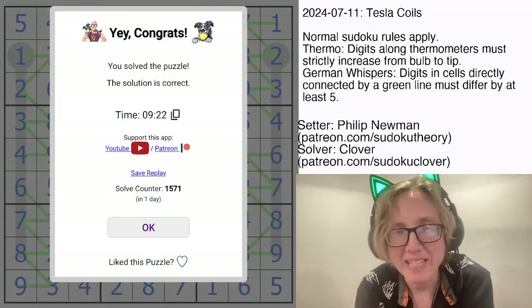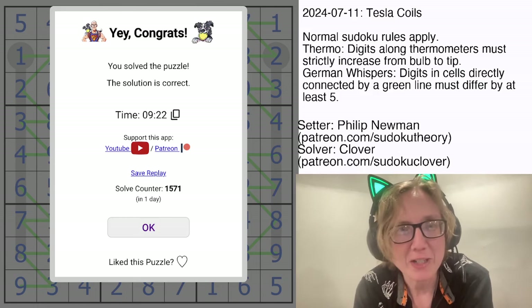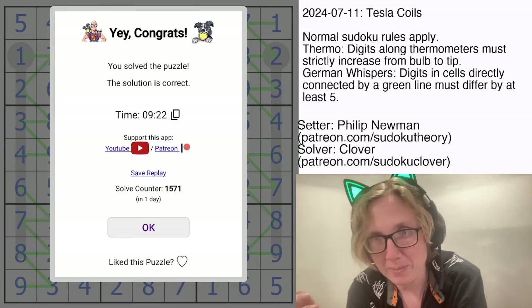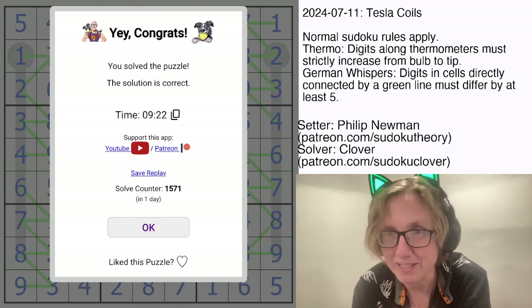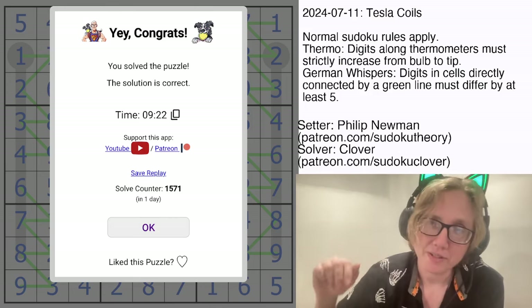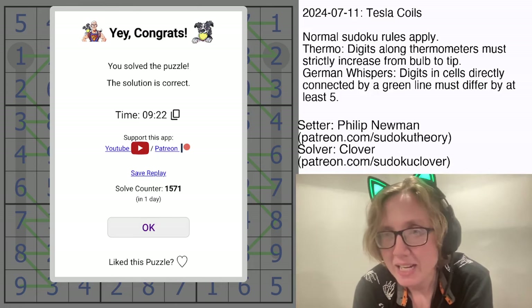Hope you enjoyed that highly symmetrical puzzle. I like both German Whispers and thermometers. I haven't seen them combined much before, but the thermometer has an interesting effect on the German Whispers by forcing some digits to be high or low, which is very significant to German Whispers puzzles. I enjoyed that combination, and I hope you liked it too. If you want to solve it yourself, the link is in the description. I'll catch you next time.